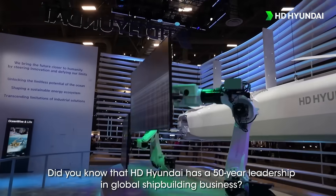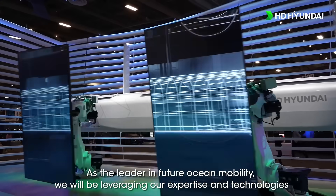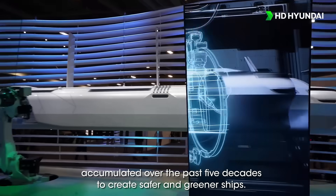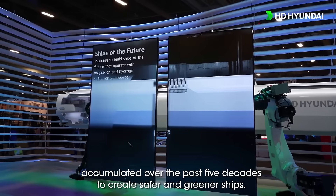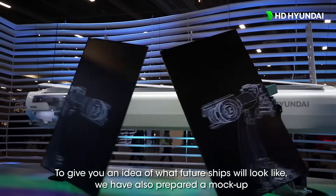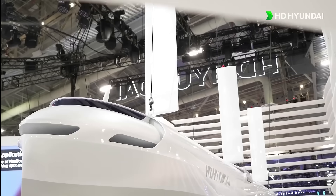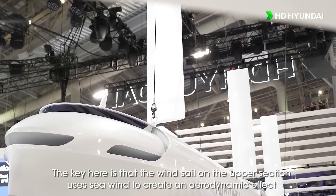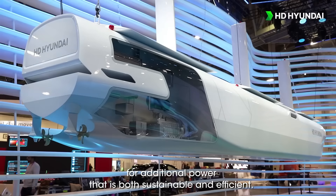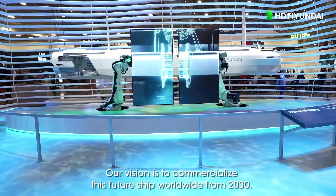Did you know that HD Hyundai has a 50-year leadership in the global shipbuilding business? As the leader in future ocean mobility, we will be leveraging our expertise and technologies accumulated over the past five decades to create safer and greener ships. To give you an idea of what future ships will look like, we have also prepared a mock-up. The key is that the wind sail on the upper section uses sea wind to create an aerodynamic effect for additional power that is both sustainable and efficient. Our vision is to commercialize this future ship worldwide from 2030.